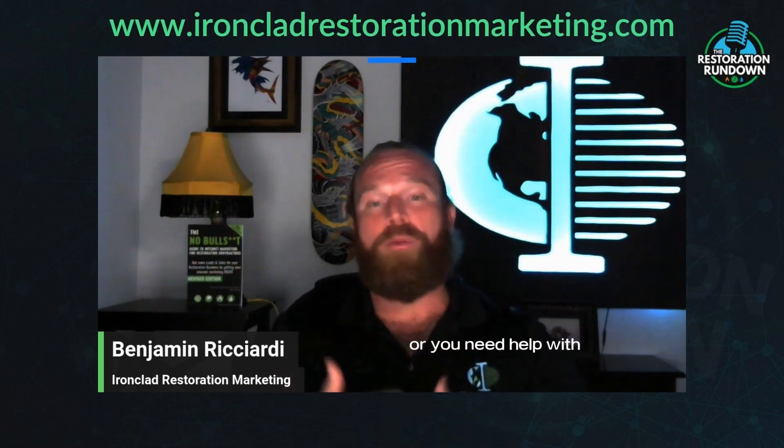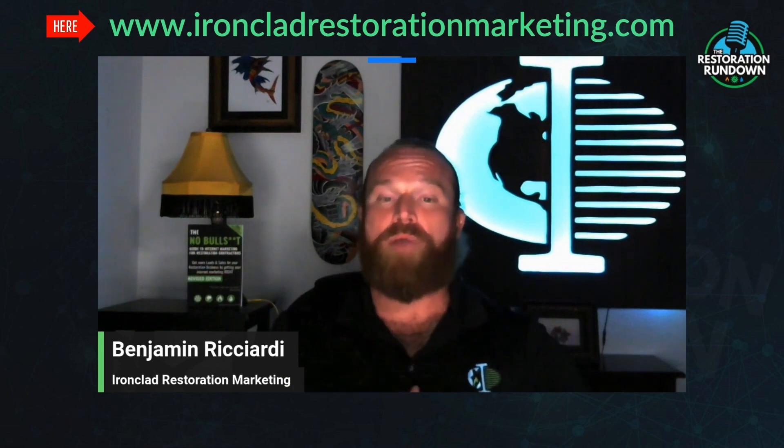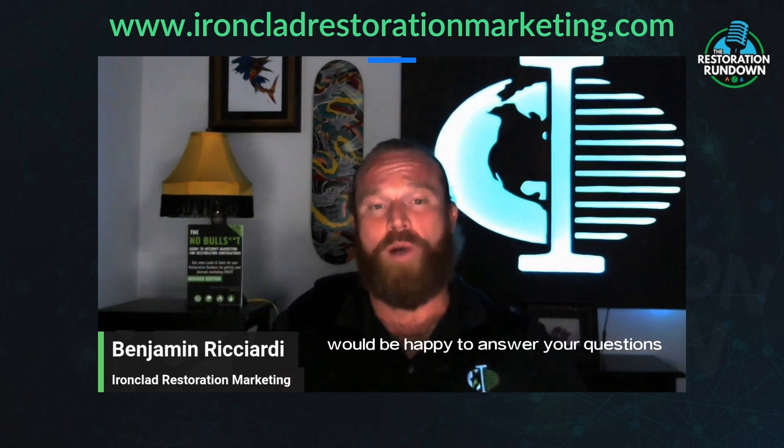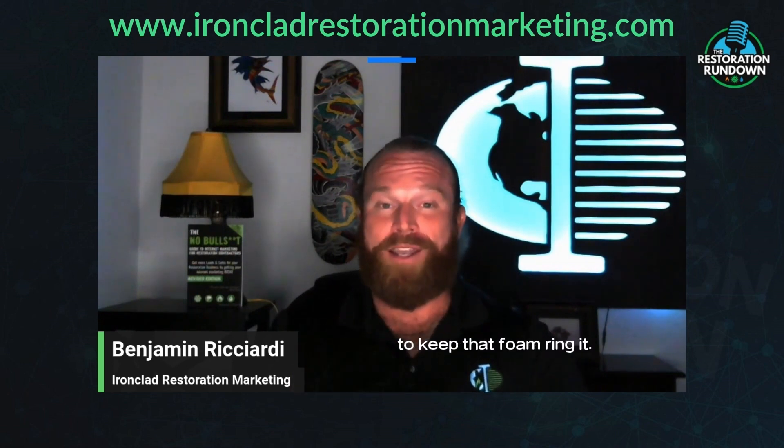Go ahead and check it out. Make sure you're utilizing those three areas. And if you have any questions or you need help with any of those things, please feel free to visit our website at ironcladrestorationmarketing.com. Somebody from my team would be happy to answer your questions and help you get the visibility that you need to keep that phone ringing. Talk to you soon.